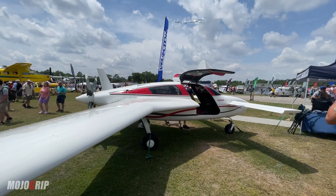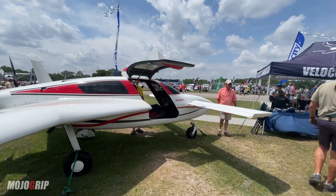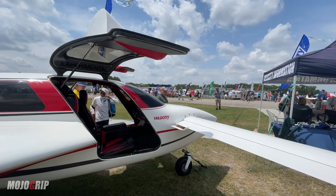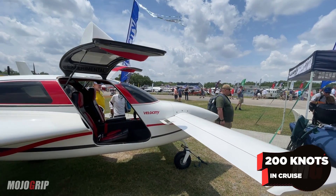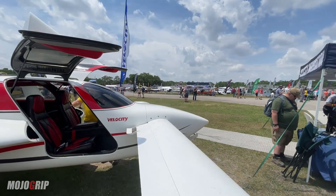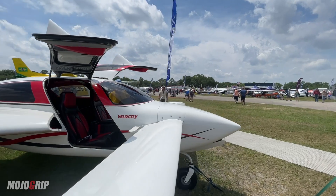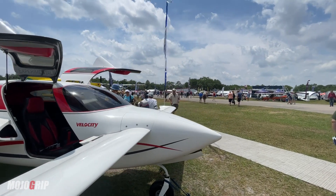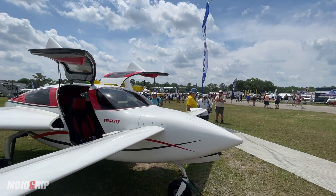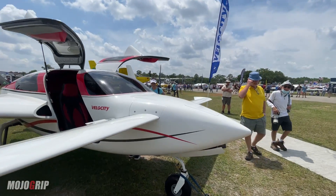Is it worth it to pay more than double for an engine? Well, let's talk about the cruise speed and performance. This aircraft will cruise nicely at 200 knots with your standard engine. But with the turbocharged, you're looking at 20 knots more. Is 20 knots more worth $60,000? That's the question you have to ask yourself. Personally, I don't think so, so I would save my money. But again, it's up to whoever's building — if you have a need for speed, spend the extra $60,000.